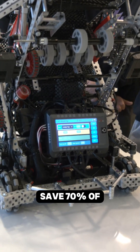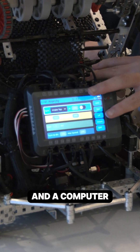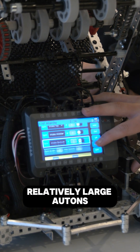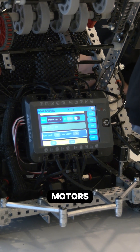It helps us save 70% of our time because we don't have to constantly go back and forth between a field and a computer, and we don't have to wait for the program to compile. It can hold relatively large autons, varying from activating pistons, to moving motors, to moving the drivetrain.